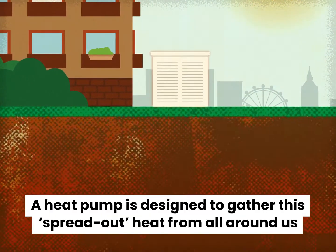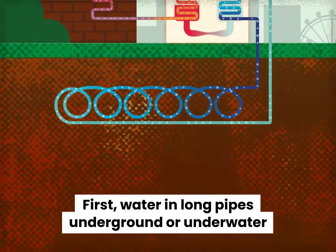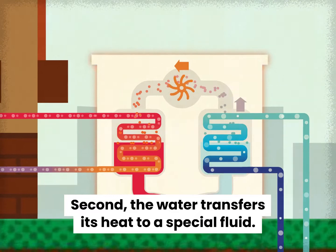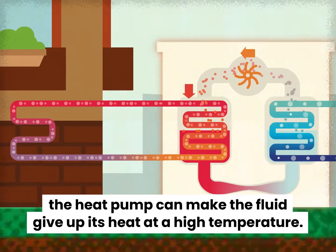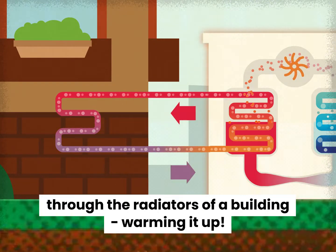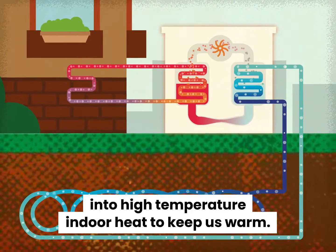A heat pump is designed to gather this spread out heat from all around us, concentrate it and pump it into buildings to warm them. It does this in three stages. First, water in long pipes underground or underwater rises by a few degrees in temperature as it absorbs ambient heat. Second, the water transfers its heat to a special fluid. By controlling the pressure in different zones of the machine, the heat pump can make the fluid give up its heat at a high temperature. Third, this high temperature fluid warms the water that then runs through the radiators of a building, warming it up. These three cycles work simultaneously to turn low temperature ambient heat into high temperature indoor heat to keep us warm.